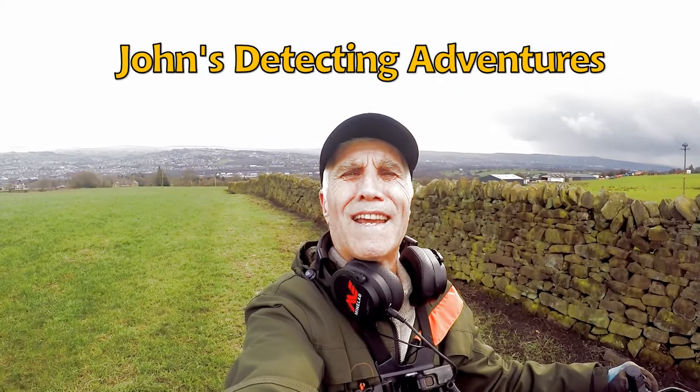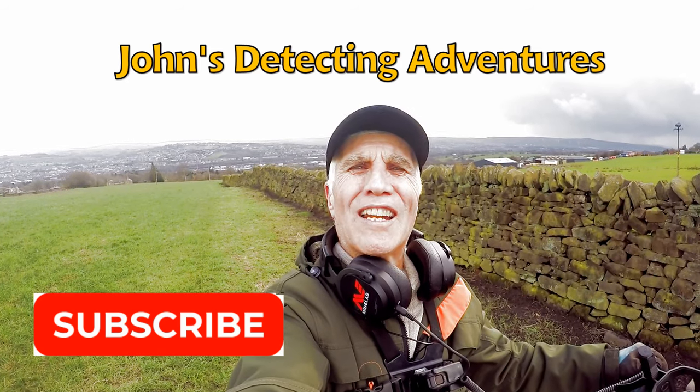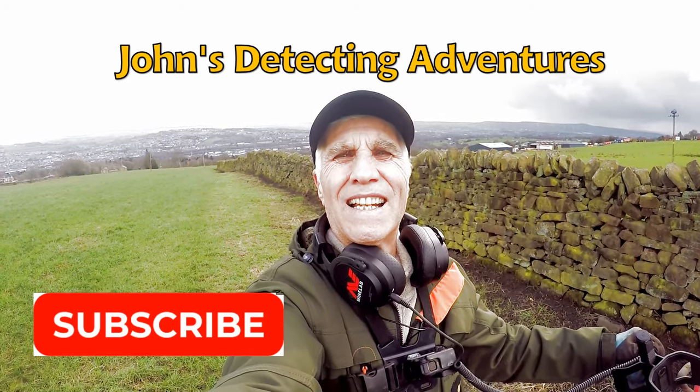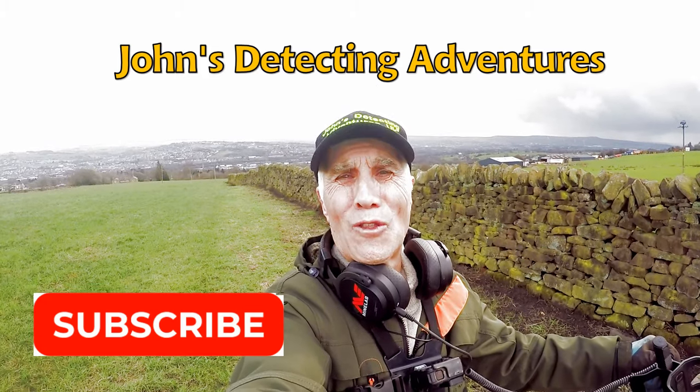Oh, what a great day of detecting I've had today! Still pulling the coins and artifacts out — it's been brilliant. Thanks for watching, hope you'll subscribe, and catch you on another adventure.